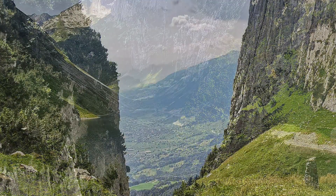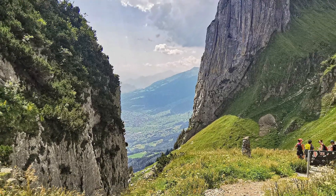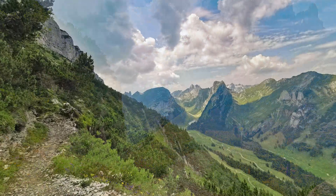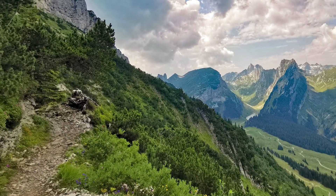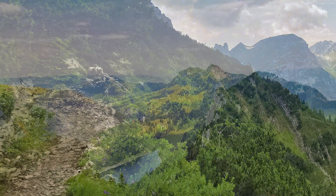Afterwards the hike gets again steep going up to Saxo Lücke. From there you have a great view down to the Rhine Valley and the path is getting downward sloping, partly even on both sides. One hour and 50 minutes later, one reaches Staubon.